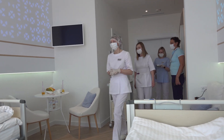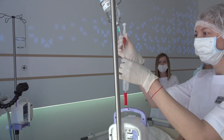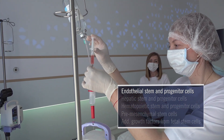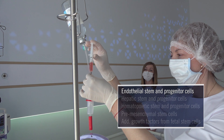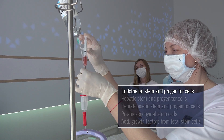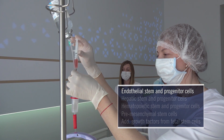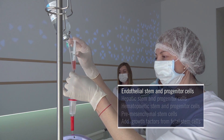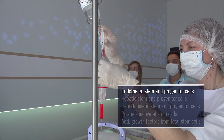My first round of fetal stem cells lay the foundation for the remainder of my therapy and are injected intravenously. The endothelial cells create new capillaries and small blood vessels, and improve microcirculation of my entire organ system. Any small blood vessels that were not functioning properly will be repaired. These cells also strengthen the inner wall layers of my larger blood vessels, allowing all fetal stem cells I receive during the course of therapy to reach far throughout my body.